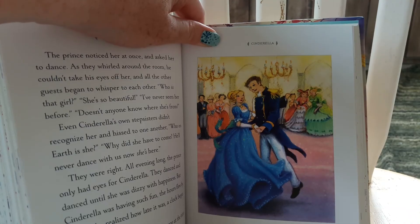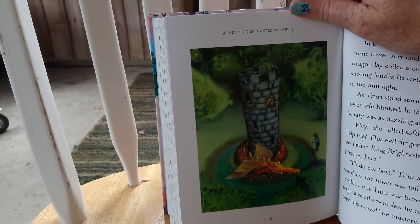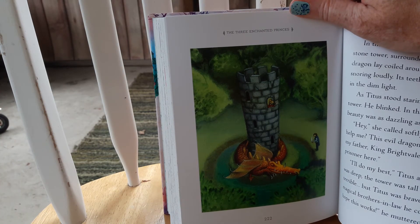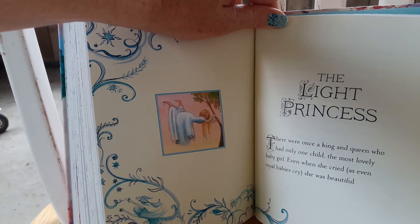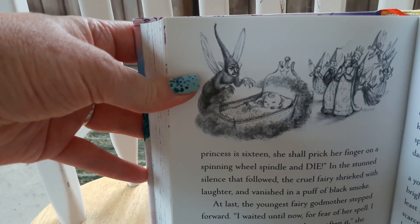The Crow, Cinderella, Princess Nobody, The Three Enchanted Princes, The Prince and the Giant, and Sleeping Beauty.